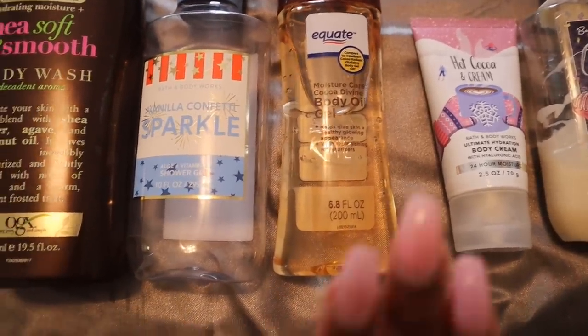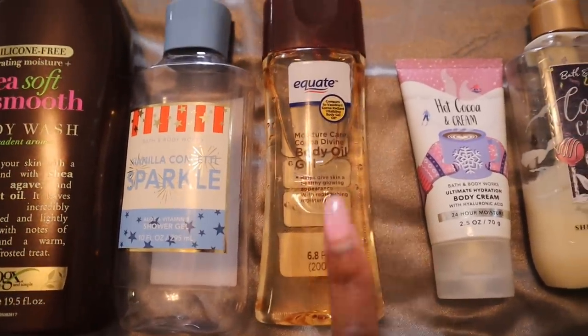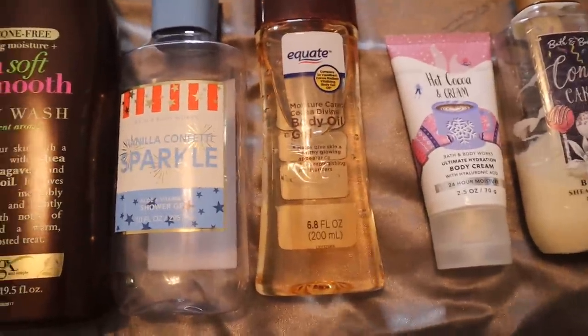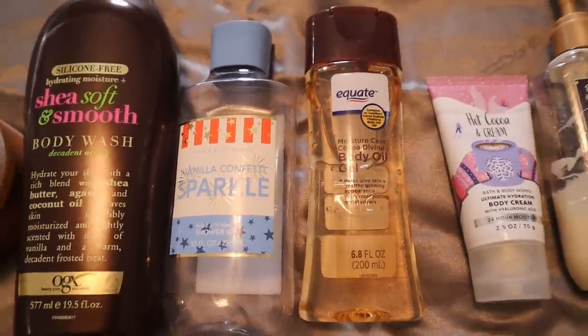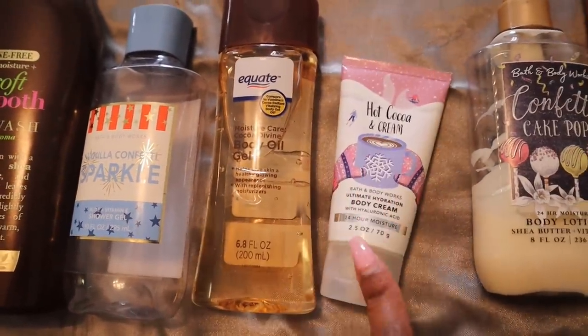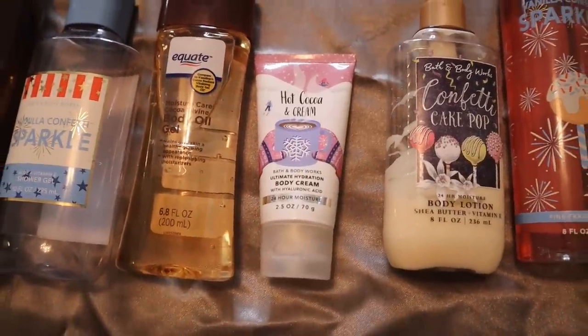Then we take it up a notch when we get out of the shower — we go in with the Equate Moisture Care Coco Divine Body Oil Gel. This is the secret right here to make you smell like actual chocolate. You guys know cocoa butter products always have you smelling like chocolate and vanilla, very decadent and sweet and snack-like, so you have to use this.